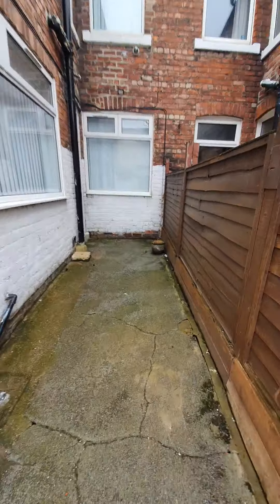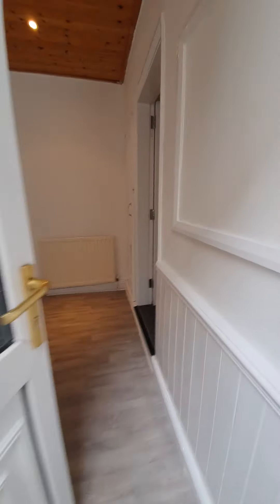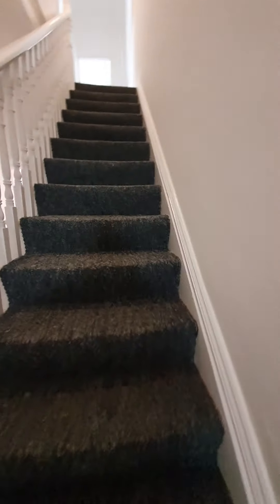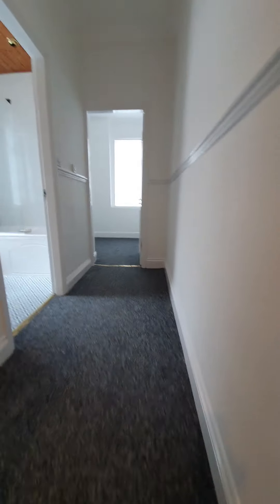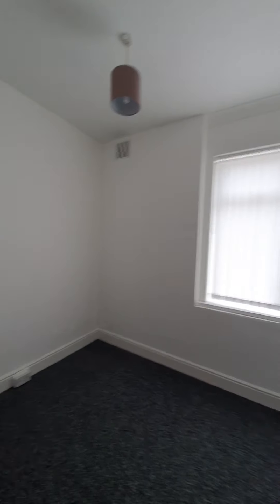A few fairy lights and a patio table would be quite nice when the sunshine eventually comes back again. So let's take you upstairs to the first floor, where you're going to find your three bedrooms and the family bathroom.